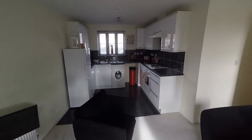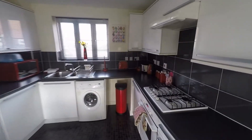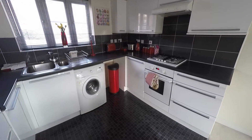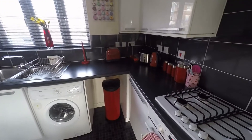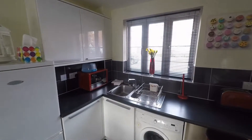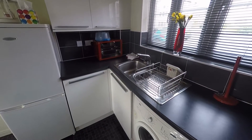And of course then you've got your kitchen. This has got plenty of storage space as well as plenty of work surface space. It comes with integrated gas hobs and looks out onto the front. And here's where you've got your sink and drainer.